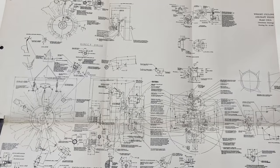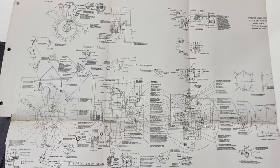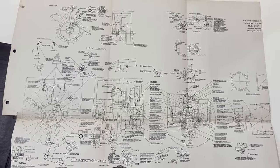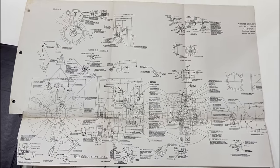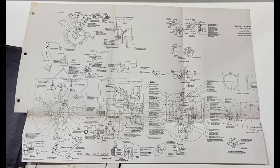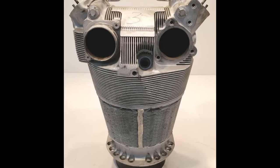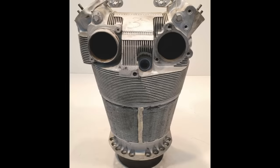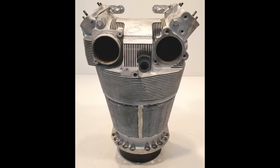The F-model Cyclone, boasting an 1,823-cubic-inch displacement, epitomized the zenith of conventional nine-cylinder radial engine design by World War II standards. Its forged aluminum crankcase was ingeniously divided along the cylinder centerline into two sections. The cylinder construction was a direct inheritance of Sam Heron's pioneering work, featuring a steel barrel with integrally machined cooling fins for optimal thermal management. The cast aluminum cylinder head was screwed and shrunk onto the barrel, housing two valves within the hemispherical combustion chamber. Notably, the exhaust valve incorporated Heron's innovative sodium cooling feature, enhancing the engine's thermal efficiency.